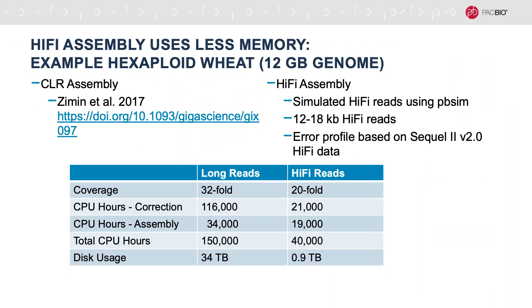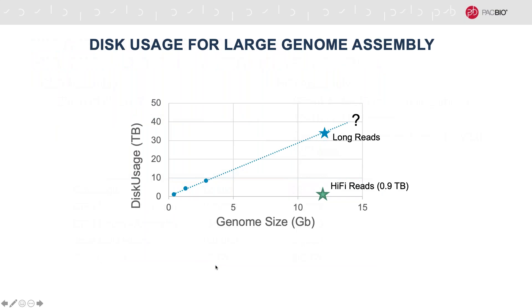We're going to start with this example using hexaploid wheat. The CLR assembly was published in 2017 and used 32-fold coverage of long read data, near the minimum we typically recommend for using Falcon for a long read assembly. We're comparing it to a simulated dataset where we have 20-fold coverage of HiFi reads simulated based on a Sequel II version 2.0 error profile. The HiFi error correction took one-fifth of the time compared to CLR pre-assembly and used only 2.6% of the disk space — 0.9 terabytes versus 34 terabytes for the long read assembly.